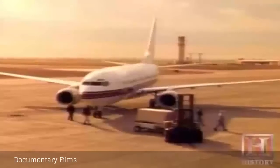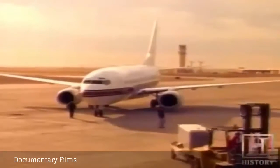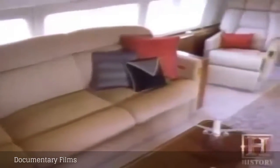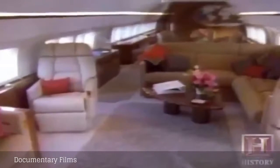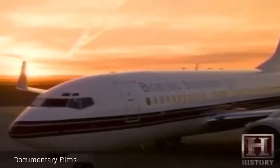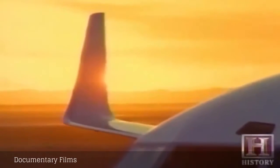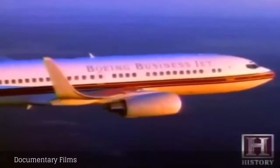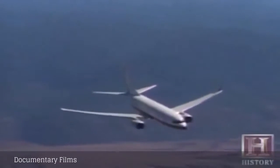The Boeing Business Jet, or BBJ, is a deluxe version of its 737 commercial jet, designed especially for corporate and VIP clients. Inside the cabin, there are 807 square feet of floor space — larger than some apartments. To expand the range, they've added winglets, which increases airflow over the wing, stepping up efficiency by approximately 5%, making it possible for the BBJ to land in less than 6,000 feet of runway.